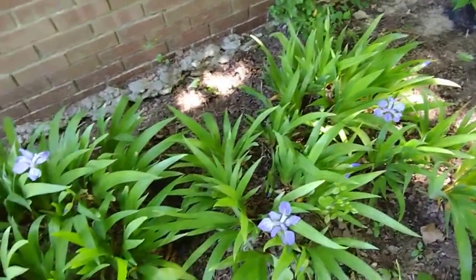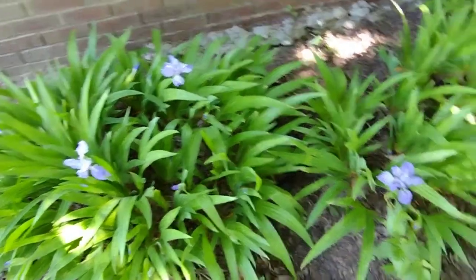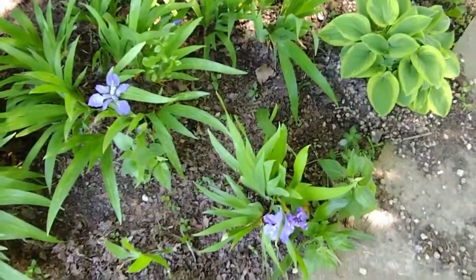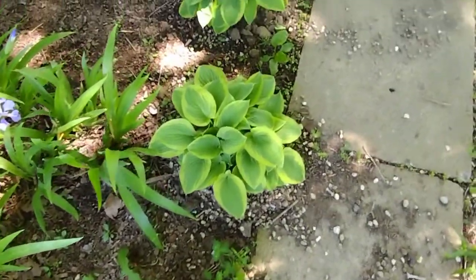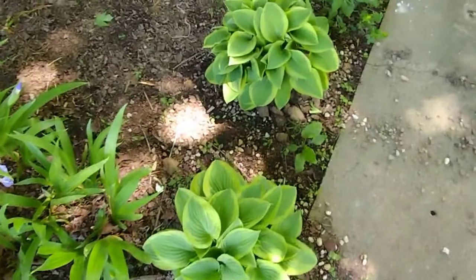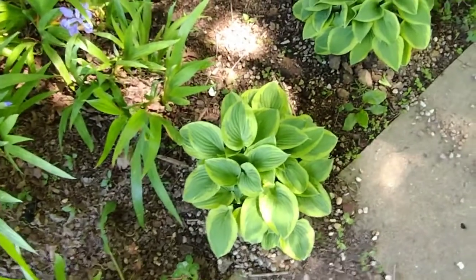Purple irises — these are Japanese irises — have bloomed. Aren't they gorgeous? And the two hostas we moved have bounced back and they're looking really good. I think they're actually liking this spot.